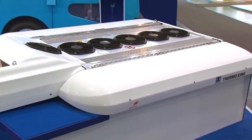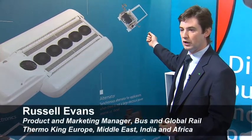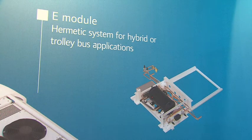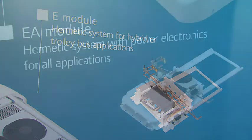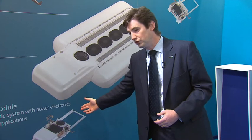This is an evolution of the product. There is the E-module where you can see the hermetically sealed compressor on board. This would typically be used in applications where there's a large amount of high voltage AC, such as trolley bus. And we're very excited to introduce the IAA module, which has both the compressor on board and the Thermo King power electronics.